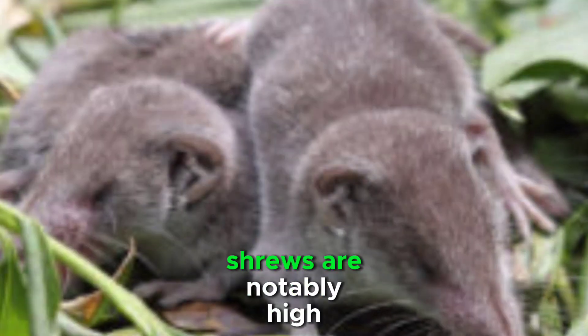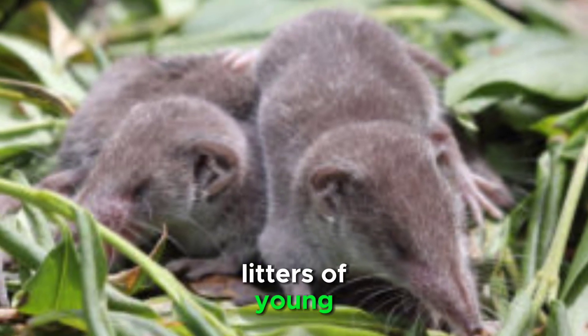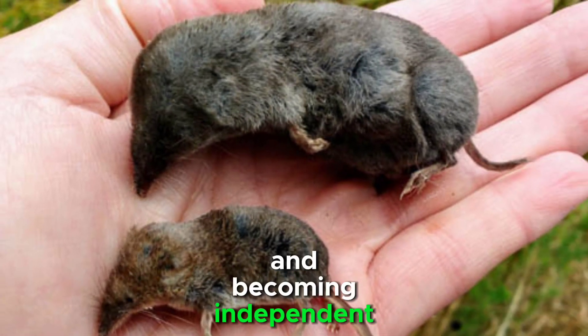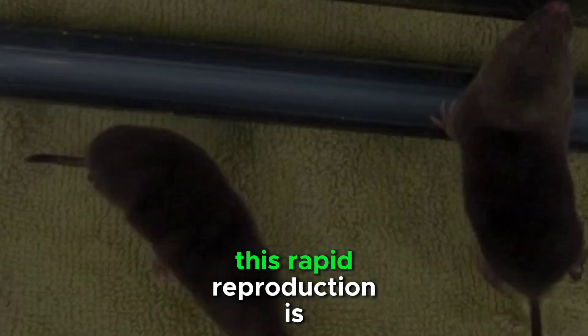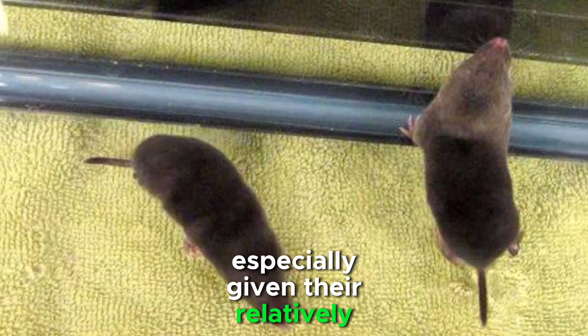Reproductive rates among these shrews are notably high. A single female can give birth to multiple litters of young in a single year. The young shrews grow rapidly, maturing and becoming independent at an early age. This rapid reproduction is key to their population maintenance, especially given their relatively short lifespan.